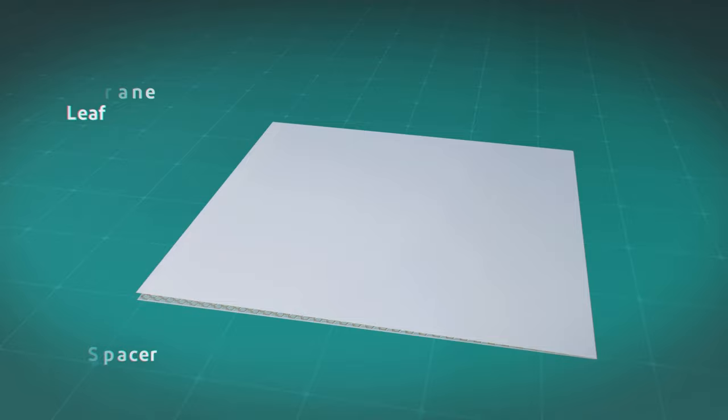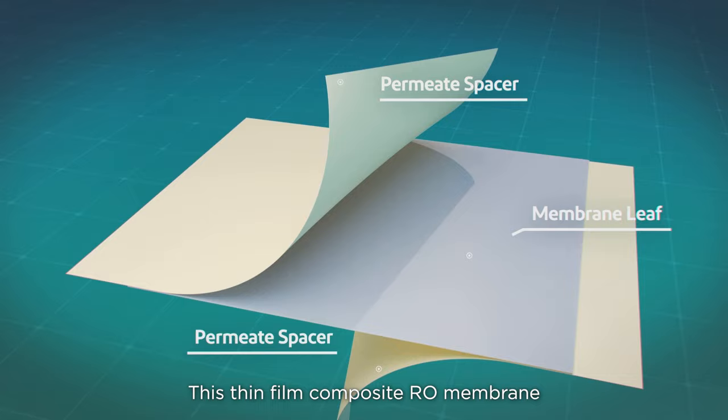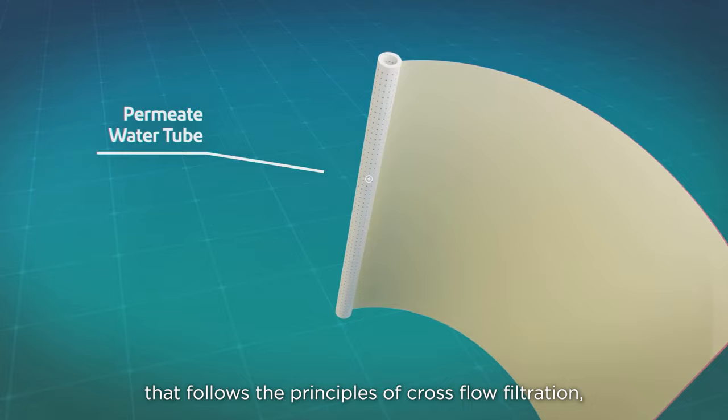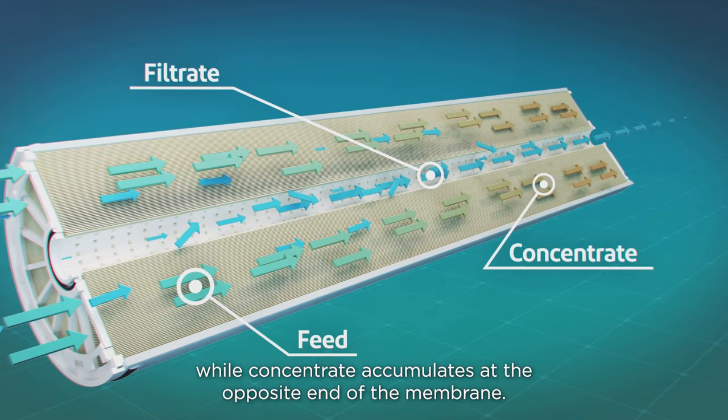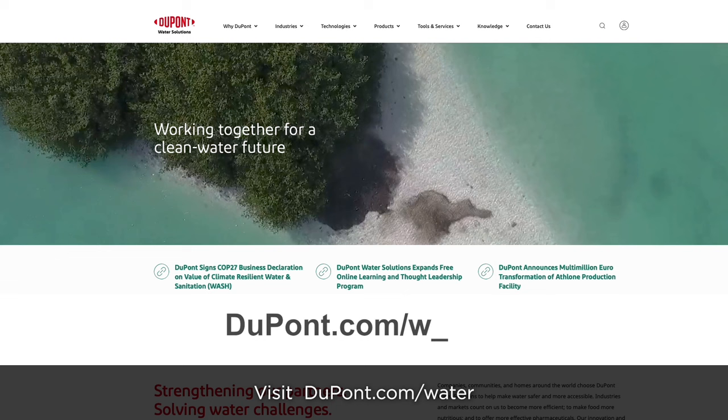This thin-film composite RO membrane is packed in a spiral-wound configuration that follows the principles of cross-flow filtration when the flow is applied tangentially across the membrane surface. As feed flows across the membrane surface, filtrate passes through, while concentrate accumulates at the opposite end of the membrane. Visit dupont.com/water for more information.